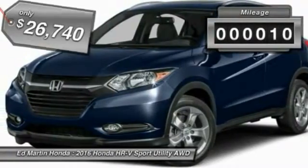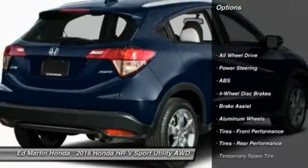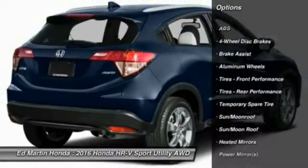This vehicle has less than 100 miles. Here are some of this vehicle's great options: anti-lock braking system, steering wheel audio controls, and keyless entry.